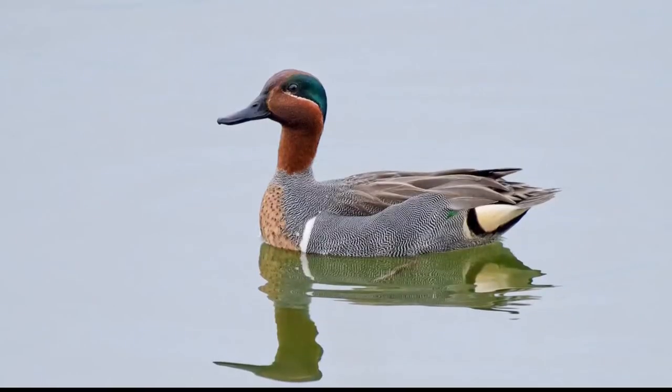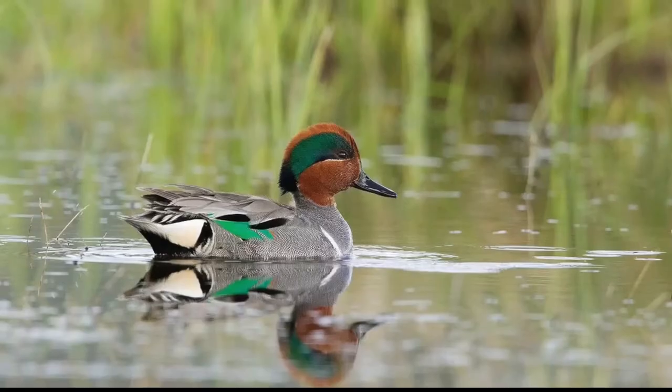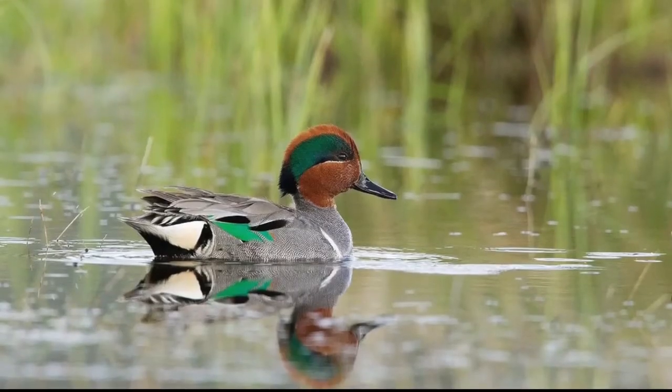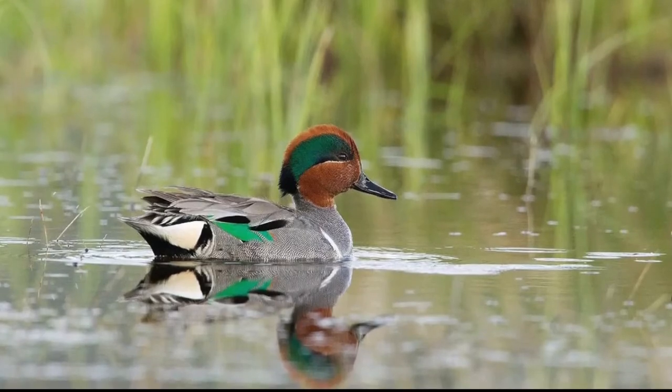Green-Winged Teal feed on seeds of sedges, smartweeds, pondweeds, grasses, aquatic insects, crustaceans, and tadpoles, found while foraging in and adjacent to mudflats or while dabbling in shallow water.